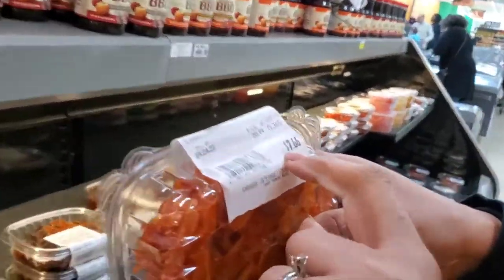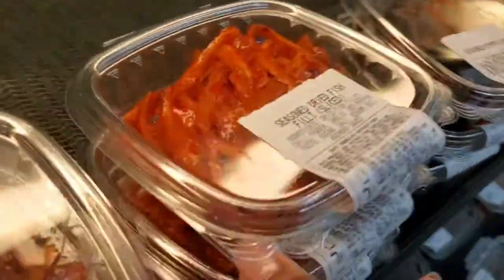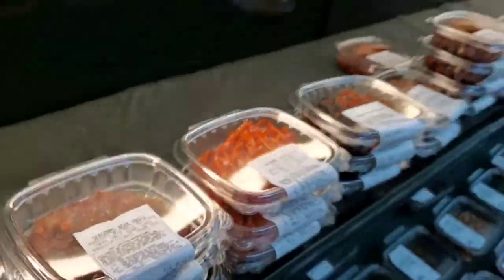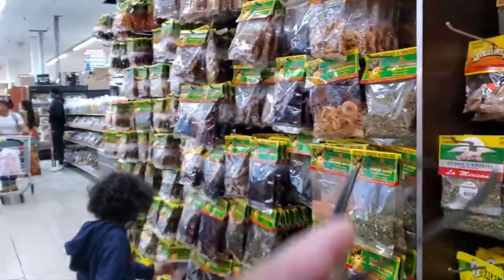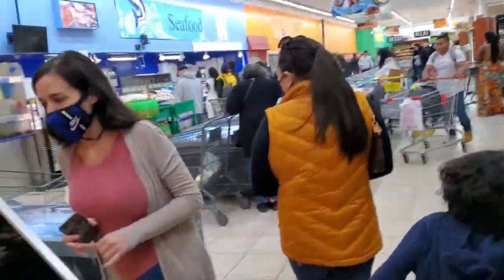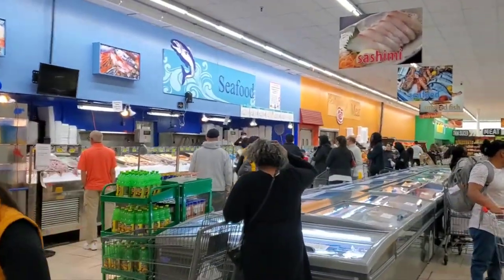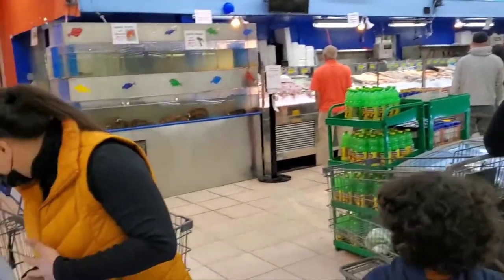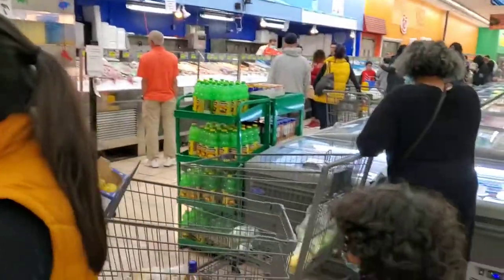Look at this — $7! Before I just bought it for like $3. So all the spices are right here, and all the seafood is over there. You have to take a number, and then they'll call your number and you can get your seafood prepared over there.